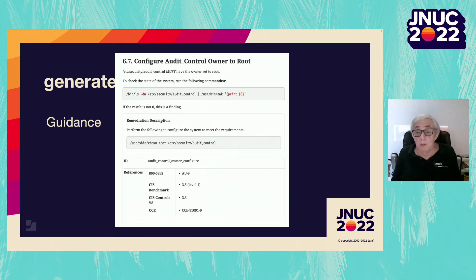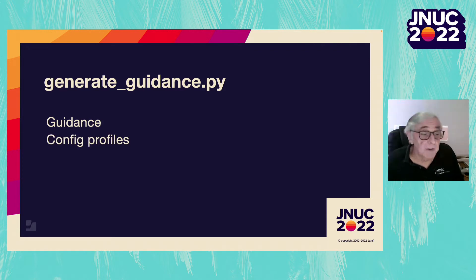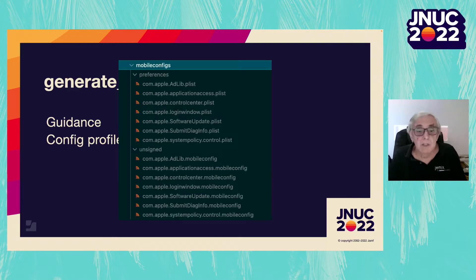You can see how the various parts of the rule ended up in the guidance — the check command and in the remediation description, the fix command. The second task of our script is to generate config profiles for all the rules that can be enforced with one. Here is a list of them from a particular baseline. Notice that both a preference plist and an unsigned mobile config file are generated, making it easy to implement in your MDM.